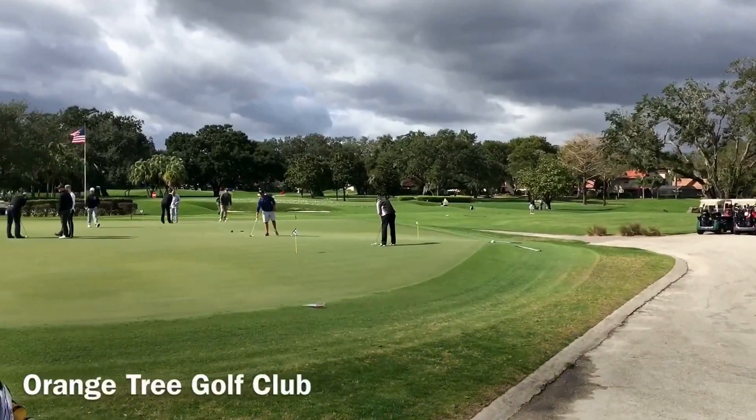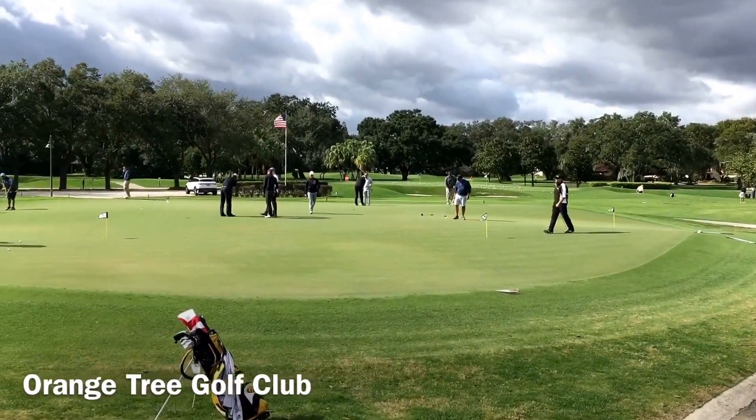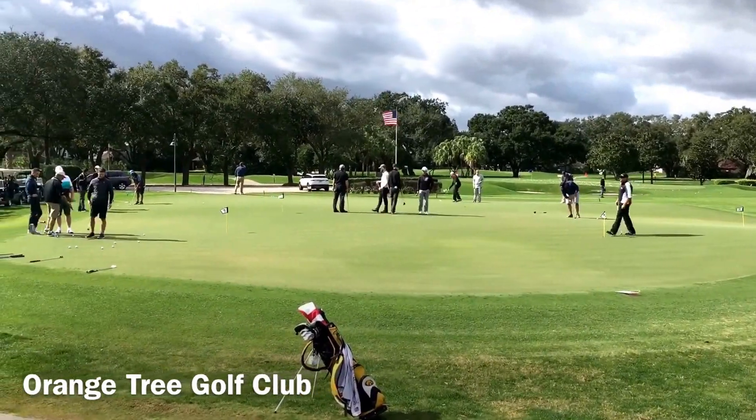After a great product knowledge session from the guys at Accra Golf at True Temper Plus, we headed out to a very windy Orange Tree Golf Club.